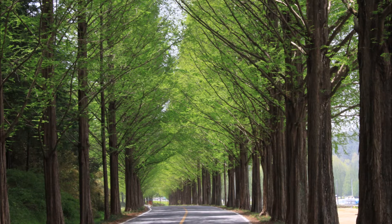These are Dawn Redwood trees which are from China. Highland Hill Farm sells Dawn Redwood trees, but none of our trees originate from China.